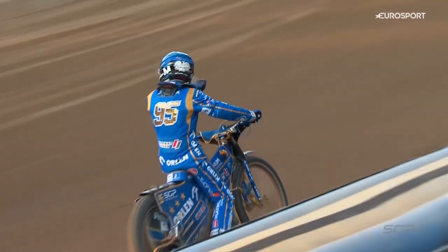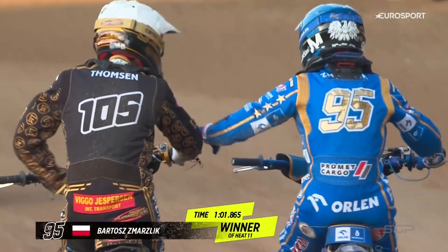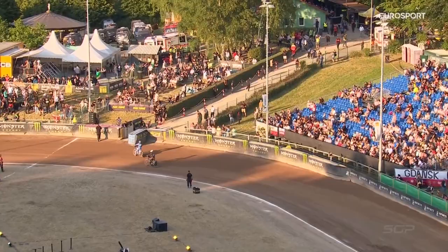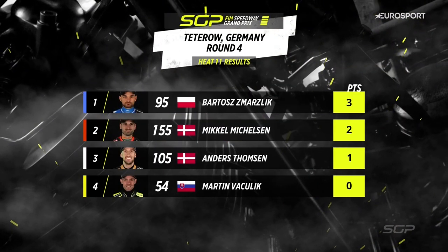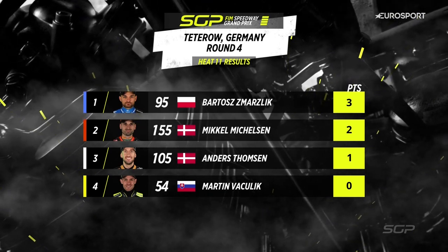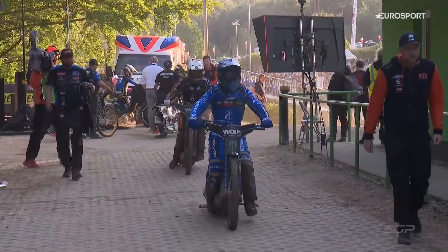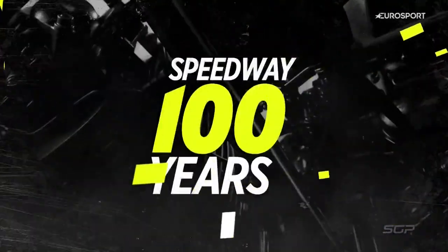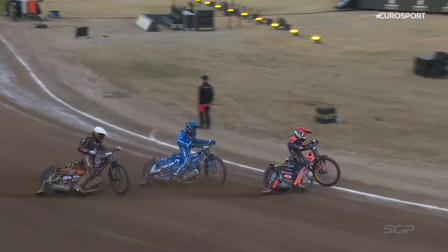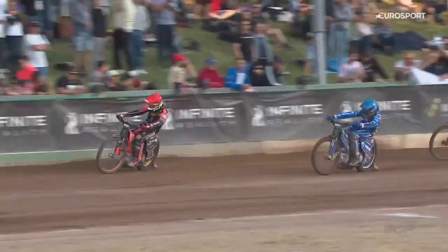Bartosz Schmarzlik back to winning ways, moving on to seven points — it's more like it for him. He hasn't had his own way tonight, he has had to work awfully hard for his points this evening, but I sense he doesn't mind working hard for points — he almost seems to enjoy it in truth. Three points for Schmarzlik, second place Mikkelsen two points, Anders Thompson back in third with one point, and Martin Vashlik excluded from the initial running of heat number 11. Mikkelsen made half a mistake there with Schmarzlik right behind him — I think Schmarzlik was putting him under pressure and maybe he panicked a little bit, just missing turns three and four on the third lap.